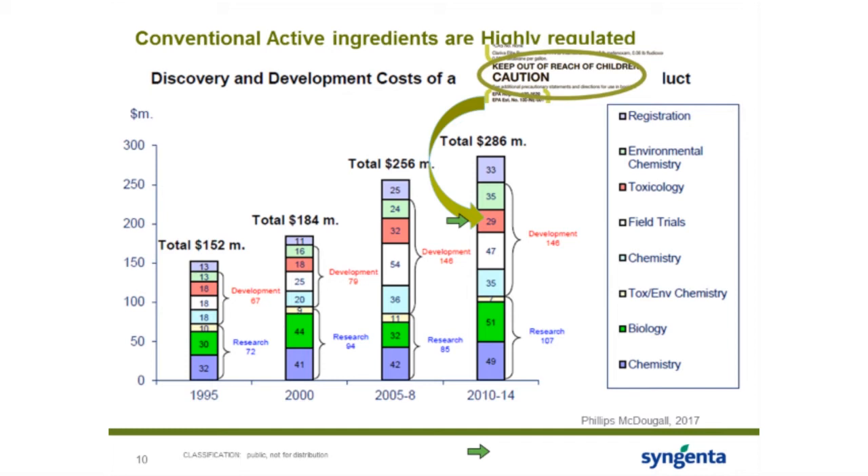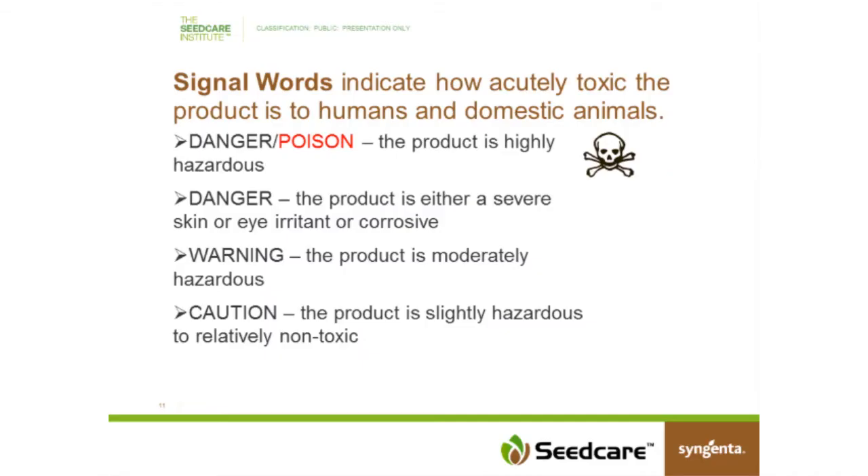These acute tox studies cover not only the active ingredients but also the inert components and carrier solutions. All of that is taken into combination to understand the risk and determine the appropriate precautionary word for the label. The signal word can indicate how acutely toxic a product is to humans and domestic animals. On certain labels you'll see 'Danger/Poison,' others say 'Danger,' 'Warning,' or, like Chloriva Elite, 'Caution.' Those four categories are established based on the toxicity studies done for that specific formulated product.